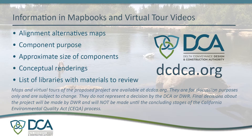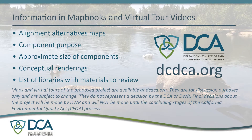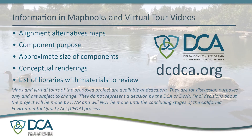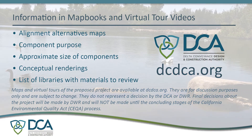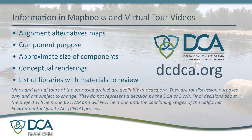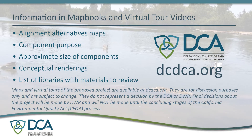Maps, virtual tours, a list of libraries, map books of the proposed project, and other resources are available at dcdca.org. They are for discussion purposes only and are subject to change.